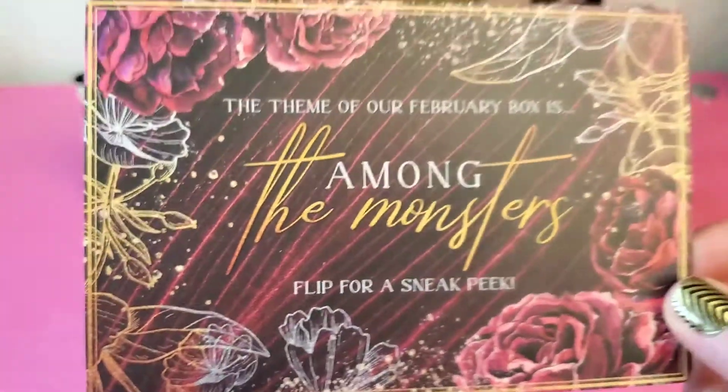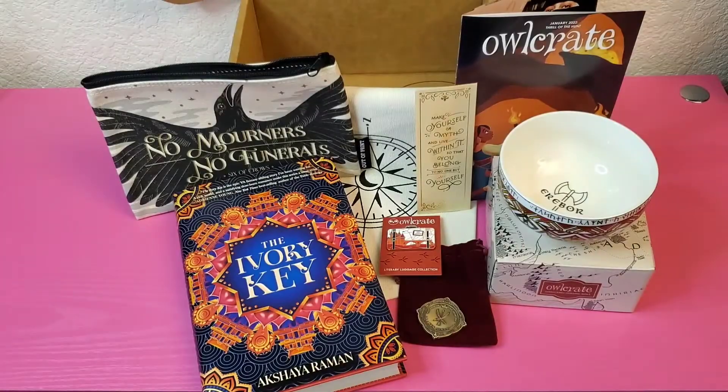Before then, we will most likely — keeping my fingers crossed — get the December 2021 box, because we have not received that yet. Hopefully that comes soon. Thank you all for being here. Remember, Nikki loves books — we'll catch you next time.